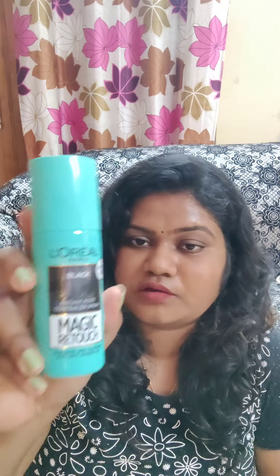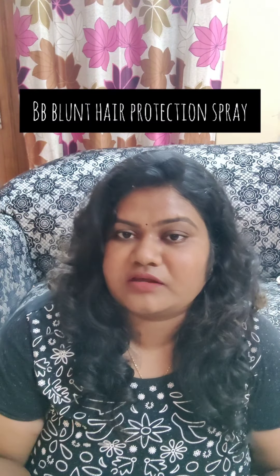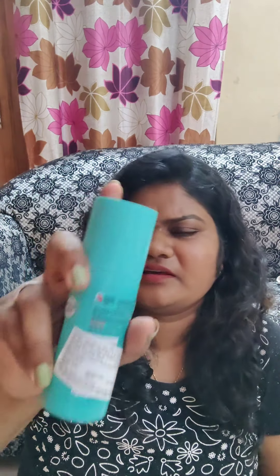I also bought this root touch-up, which is basically an instant root concealer spray. If it has been a lot of days since you colored your hair and the color fades away, you can easily apply it and just rub it in — the gray hair turns black. This is like an instant fix when you don't have time to color your hair. I bought this for my mom and the MRP is 299 rupees, but I got it for around 230 rupees.